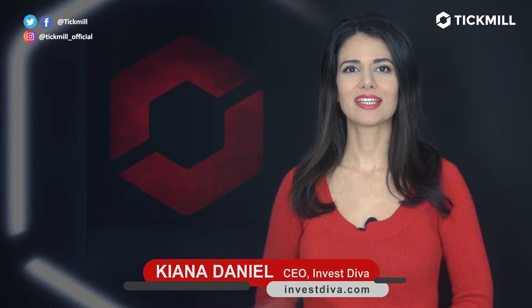Welcome to the Tickmill Update. I'm Kiana Daniel, the founder of the Invest Diva movement.